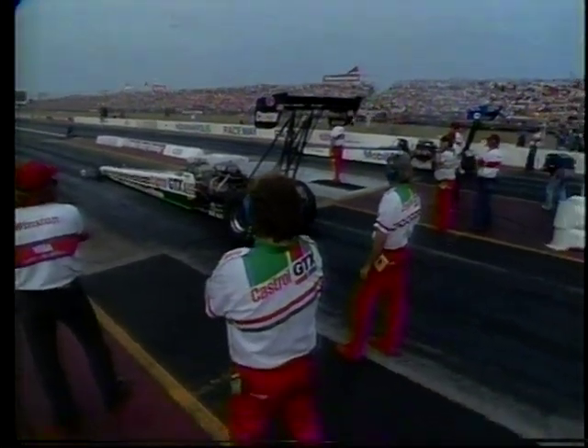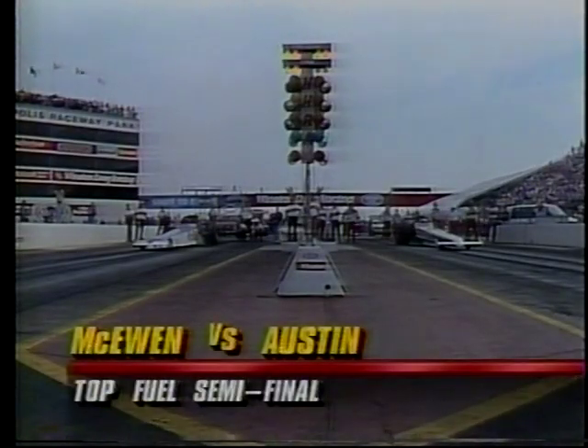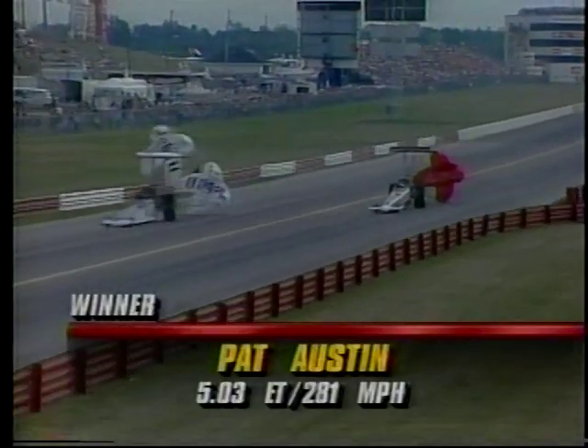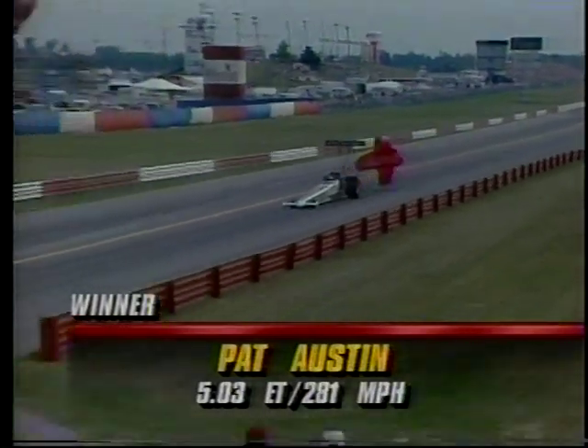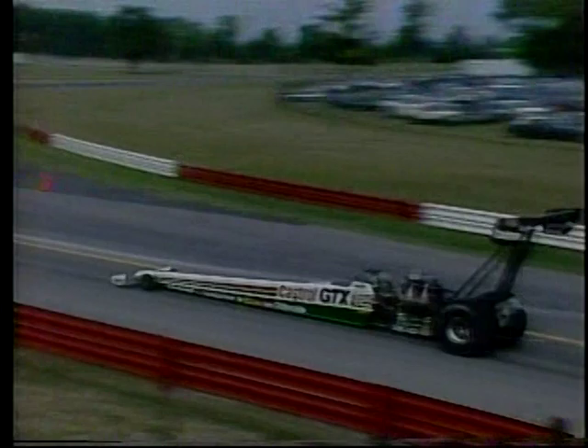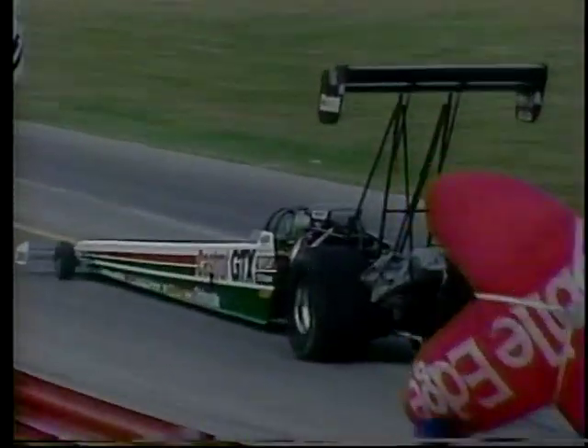Austin near lane — he's got the lane choice and has selected the right side. Another great start by Austin. Can McEwen contend with it? No, he cannot. 5.03, 281. Remember, 0.400 is a perfect light — there was another 0.41. Just incredible, for a rookie especially.